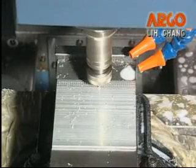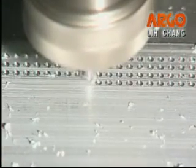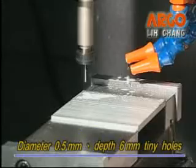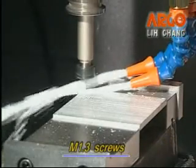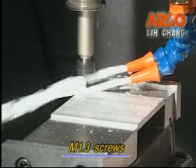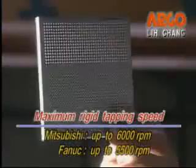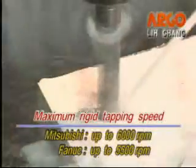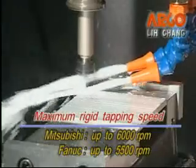The exact cutting sample shows drilling and tapping hundreds of holes without breaking the tool — diameter 0.5 mm per depth of 0.5 mm tiny holes, about M1.3 screws. The maximum rigid tapping is up to 6,000 RPM on the Mitsubishi controller and up to 5,500 RPM on the Fanuc controller.